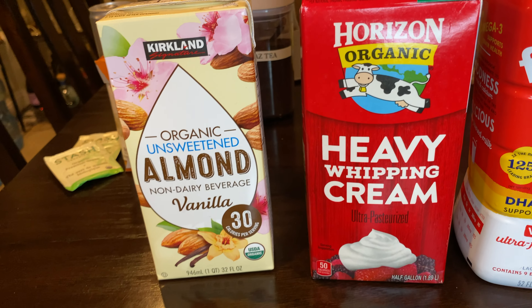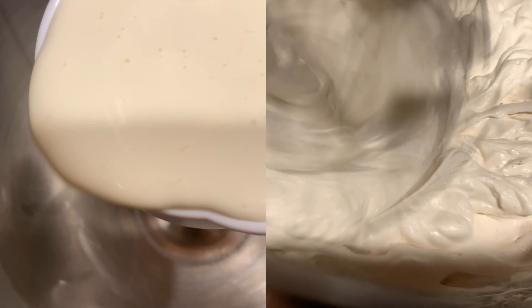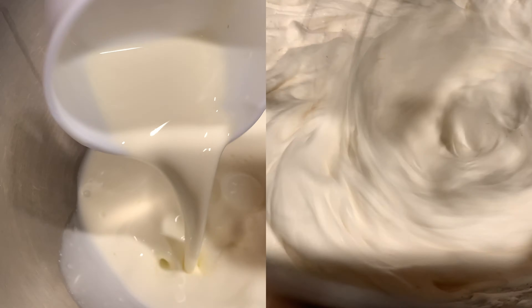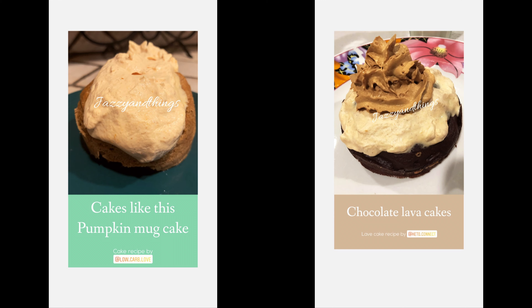The heavy whipping cream is great for coffee. I also use it for my whipped cream and for a lot of recipes like desserts and cakes. It adds a creaminess that you cannot get from almond milk.